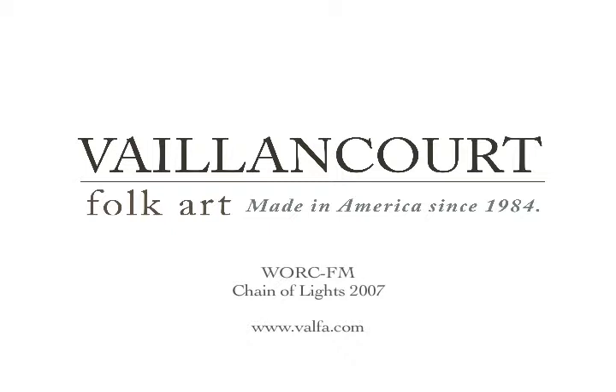Valancourt Folk Art produces hand-painted collectibles and boasts a collection of exquisite hand-blown polished glass ornaments. Christmas is the Valancourt's signature season. Their studio produces some 300 different versions of Santa and Father Christmas collectibles, which are sold nationwide.